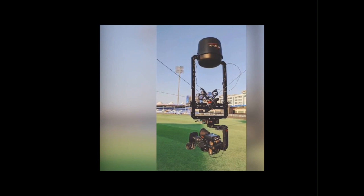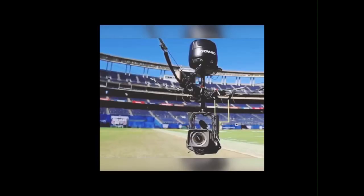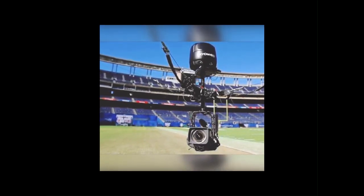7. Player Tracking Systems. Player tracking systems use GPS and motion sensors to track player movements on the field. They provide valuable data on running speed, distance covered, and fielding positions.